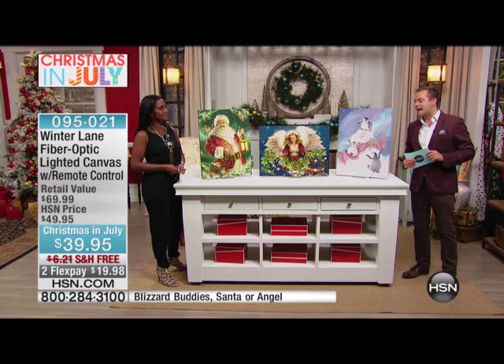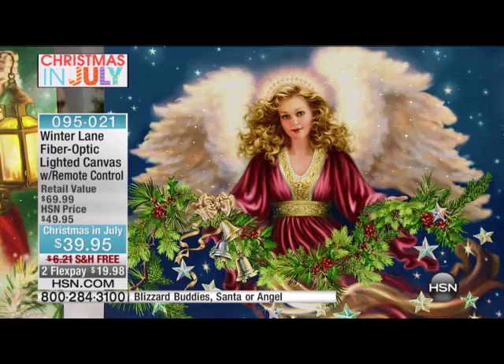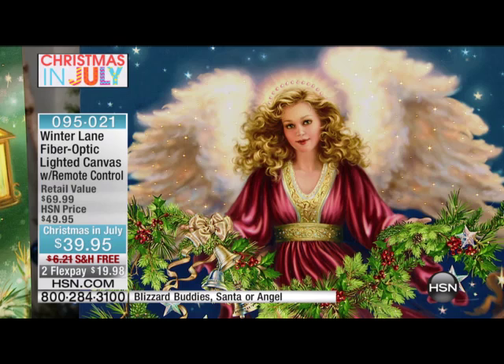What a talent — we have Santa, we have the beautiful snowman, and we have the angel fiber optic canvas. These are one of our most popular items every single year. This is our most beloved item that we bring to you every year with Winter Lane, brought to you special by Donna Gelsinger. Many of our customers just love Donna Gelsinger — they collect her artwork. It's magical, it's enchanted.